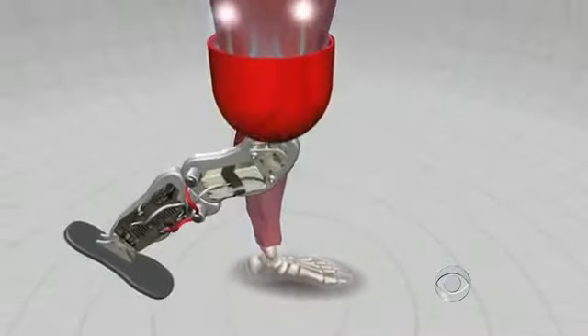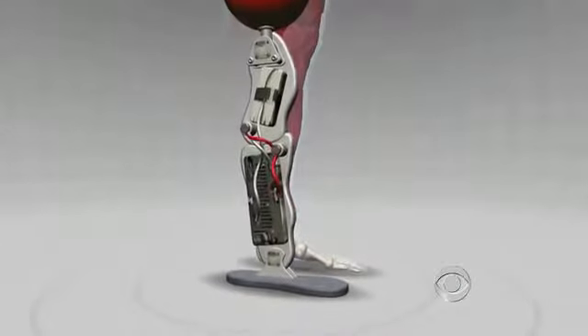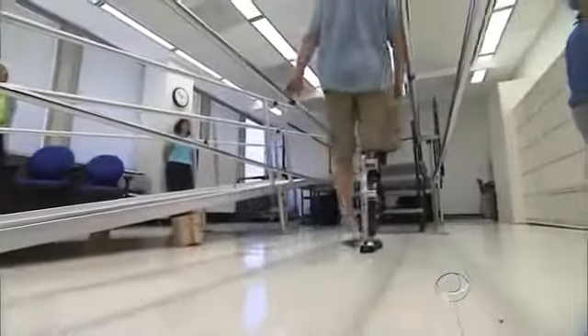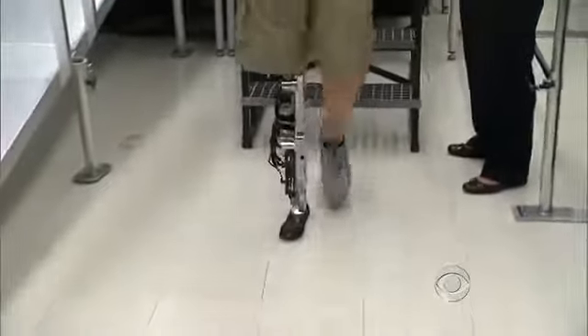Sensors relay these nerve signals to a computer in the leg, which instructs the knee and ankle how to move. The simplest way to explain it is they've rewired him and now bring it back. Researcher Levi Hargrove and a team at the Rehabilitation Institute of Chicago engineered the device. You just think about moving along — the device pushes you along, pushes you upstairs, helps control you when you walk downstairs, and it does everything in a seamless manner.